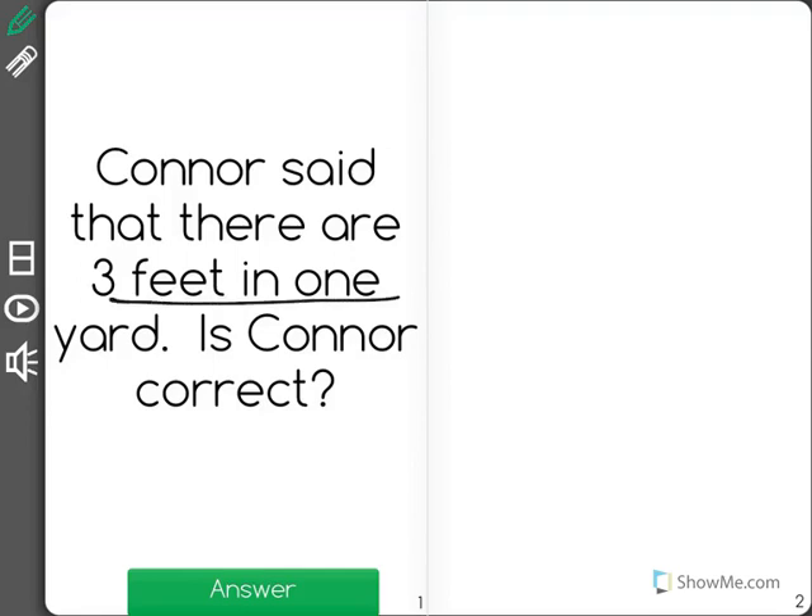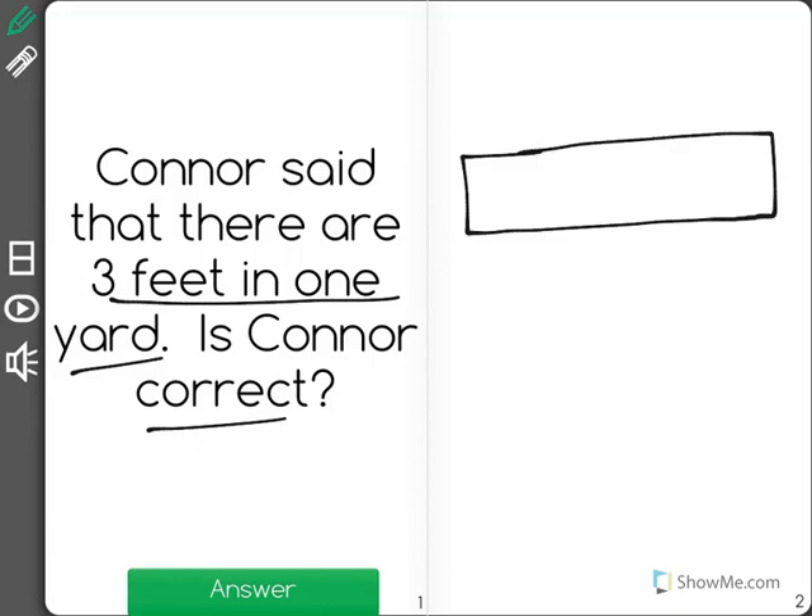Connor said that there are three feet in one yard. Is Connor correct? Now, if you have a yard, let's say that this rectangle right here is equal to one yard.